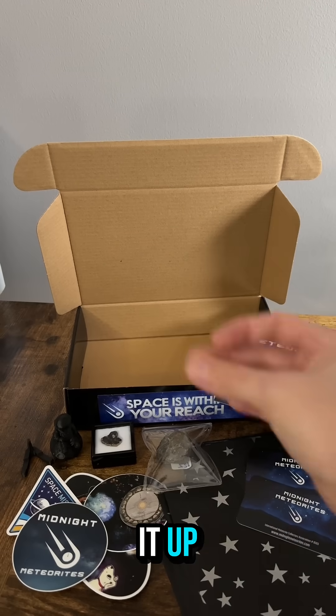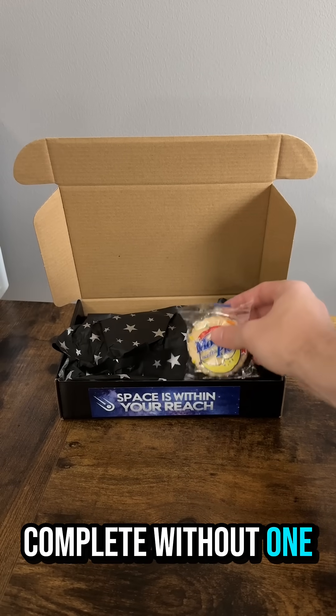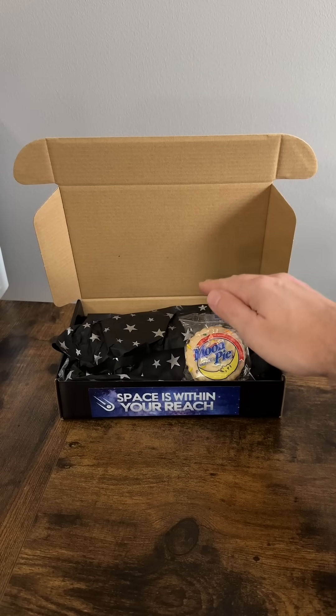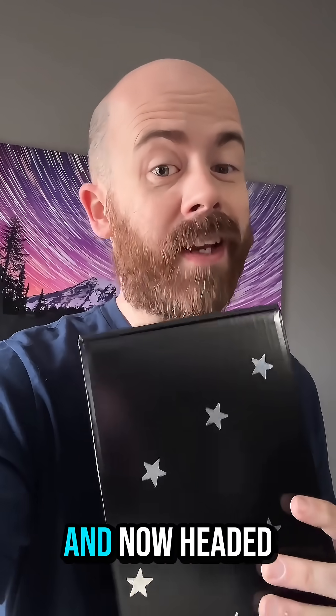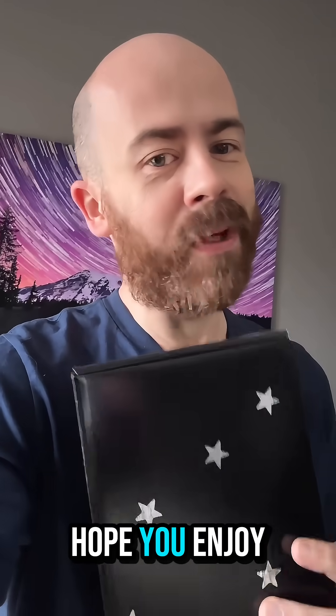Payload's ready to go, let's pack it up. And there we have it. Of course, you know this wouldn't be complete without one more thing. From Vesta and the moon, down to the deserts of Northwest Africa, a quick stop over to Georgia, and now headed to Nebraska. Travis, space is about to be within your reach. Hope you enjoy them.